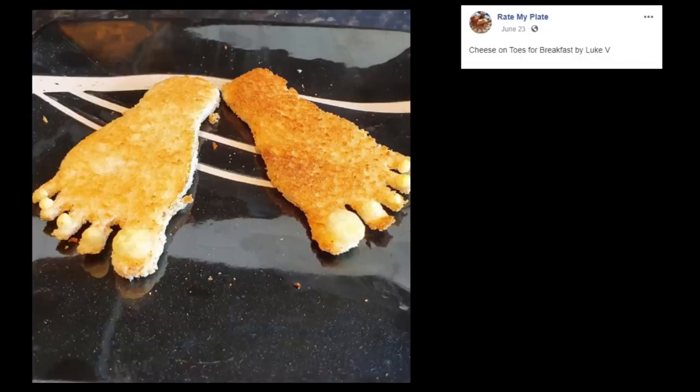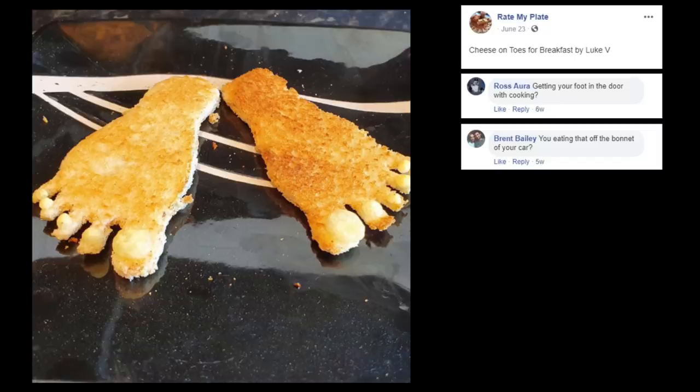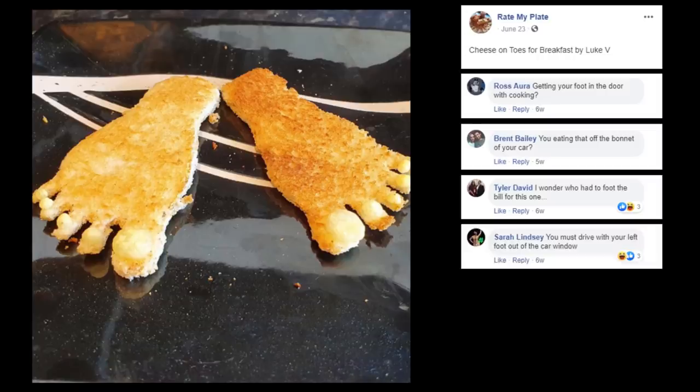Cheese on Toes for breakfast by Luke V. I don't know how I feel about this one — getting your foot in the door with cooking. You're eating that off the bonnet of your car — and I'm assuming bonnet means the hood of your car, because that plate definitely looks like the hood of somebody's car. I wonder who had to foot the bill for this one. You must drive with your left foot out the car window, Sarah — that's just backwards, just like this plate of food.